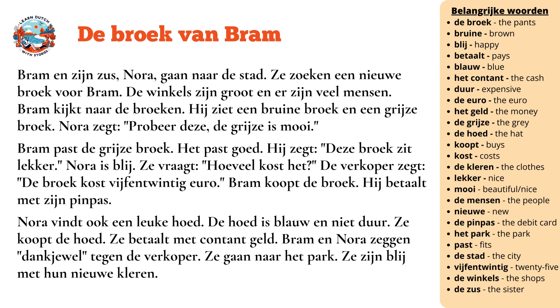Bram past de grijze broek. Het past goed. Hij zegt: deze broek zit lekker.